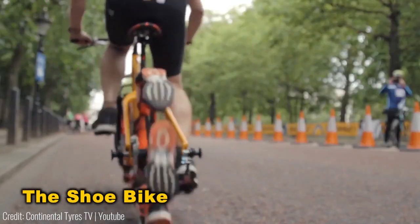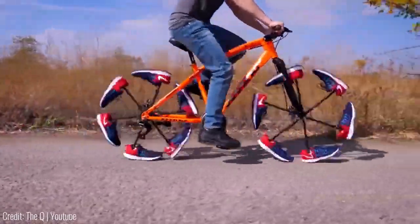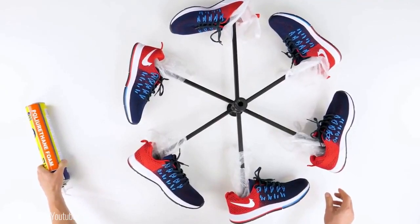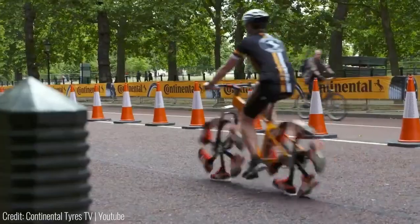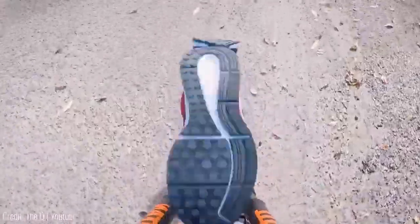Check out this bike with shoes instead of wheels — a collaboration between Adidas and Continental Tires to highlight their comfortable rubber technology. The shoes are attached to steel bars that connect to the steering and gears. What's fascinating is that it rides smoothly on both road and dirt, with the shoe soles adeptly absorbing bumps.